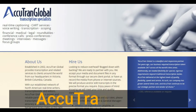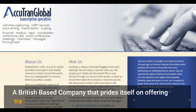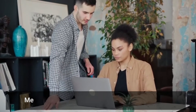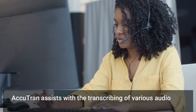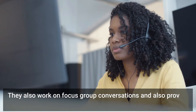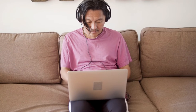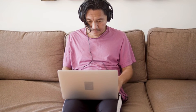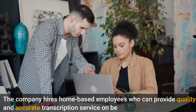The next site we will discuss is Accutran Global. Accutran Global, or AG as it is popularly called by users, is a British-based company that prides itself on offering transcription services to people. The company provides transcription services to a wide range of customers, including companies in the medical, legal, corporate, and financial industries. Accutran assists with transcribing various audio and video files used in these industries, works on focus group conversations, and provides transcripts for press conferences. Accutran has been providing transcription services since 2002 and hires home-based employees to provide quality and accurate transcription service on behalf of their clients.